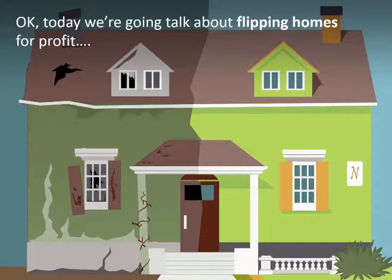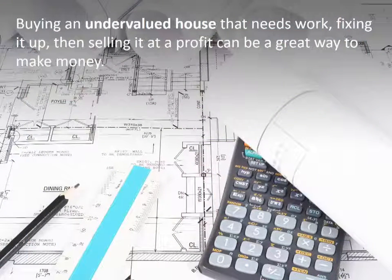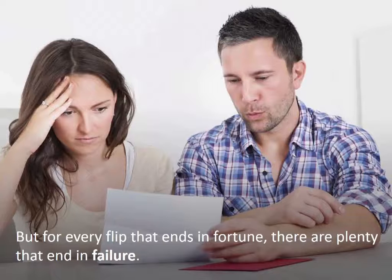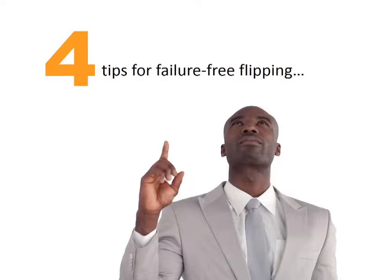Today we're going to talk about flipping homes for profit. Buying an undervalued house that needs work, fixing it up, then selling it at a profit can be a great way to make money. But for every flip that ends in fortune, there are plenty that end in failure. Here are four tips for failure-free flipping.